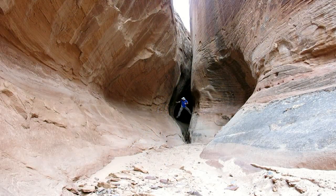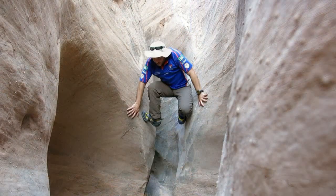The upper section of canyon ends with a subway-type section before it opens up for about 50 metres, and then dives down for the final lower section.